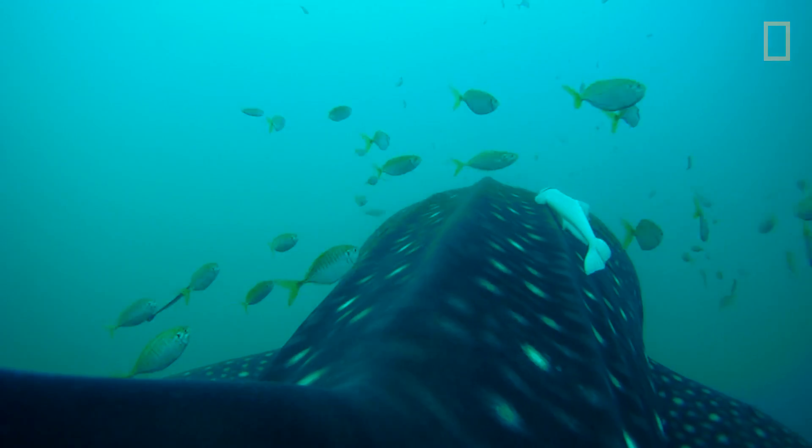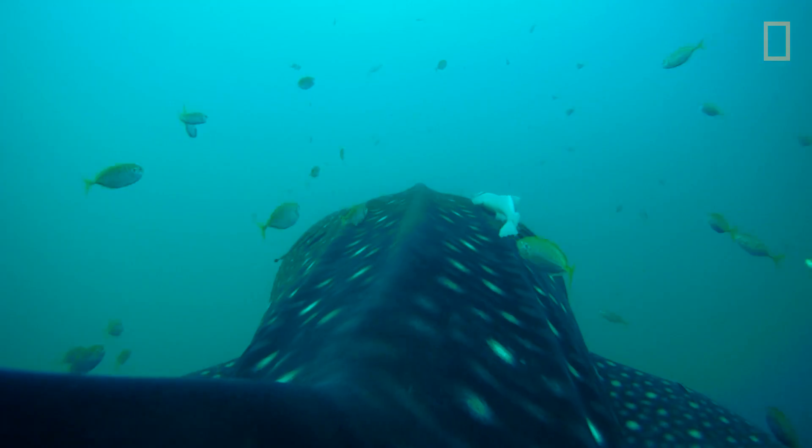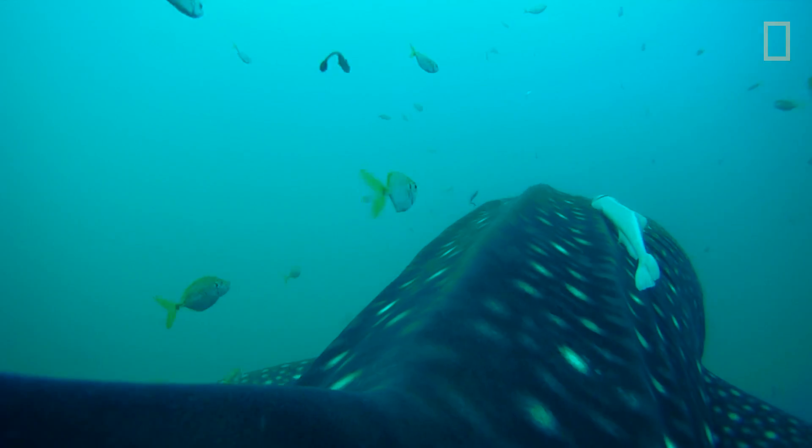The coolest part was getting to be so up close and personal with such a large ocean animal. It really is a surreal experience.